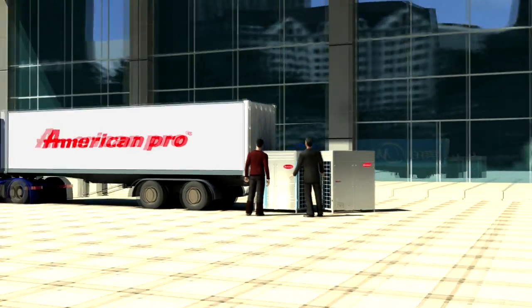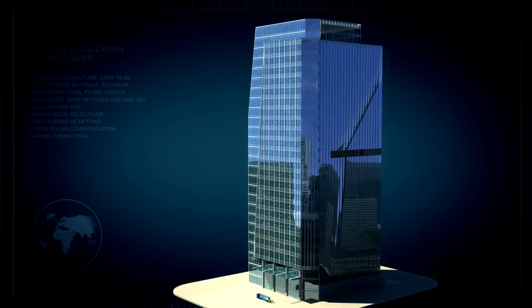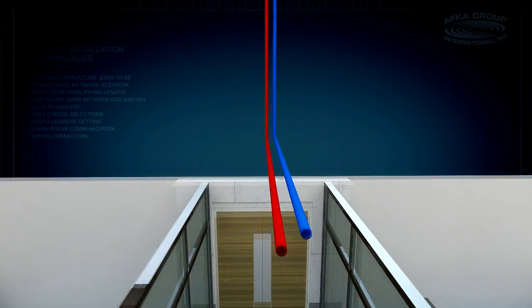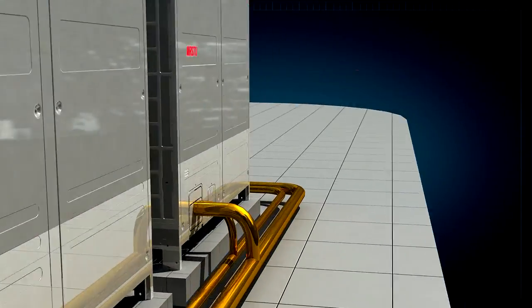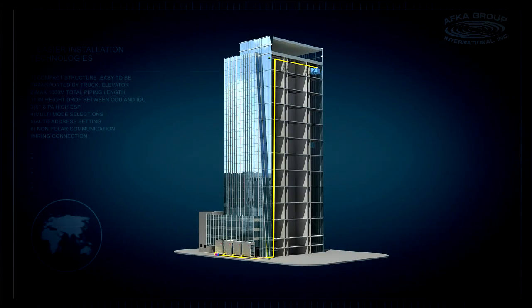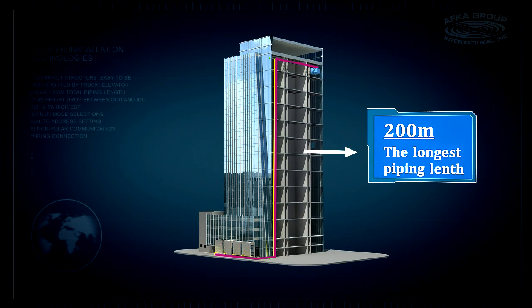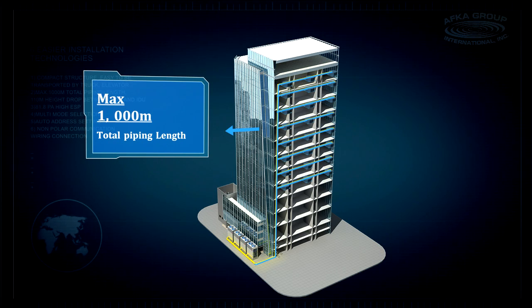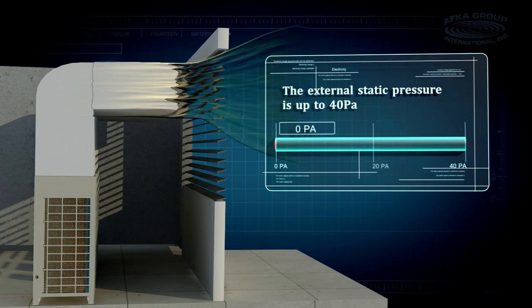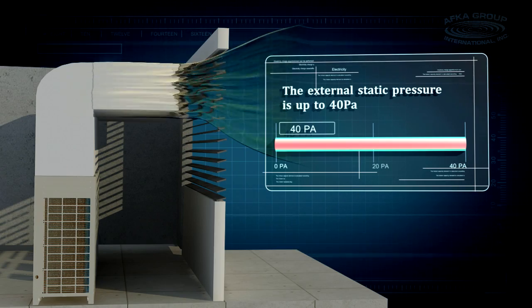The compact structure of the product makes transportation and installation more convenient, allowing transport through elevator or forklift. The maximum drop height of the indoor and outdoor units is up to 110 meters, and the maximum length of connection pipe is up to 1000 meters. Maximum 40 pascal ESP external static pressure can be customized for the outdoor unit, offering flexibility for floor-by-floor installation.